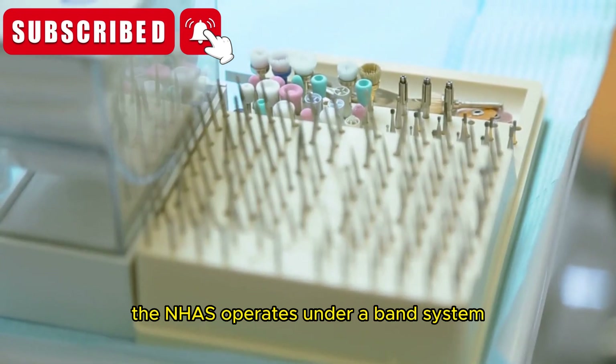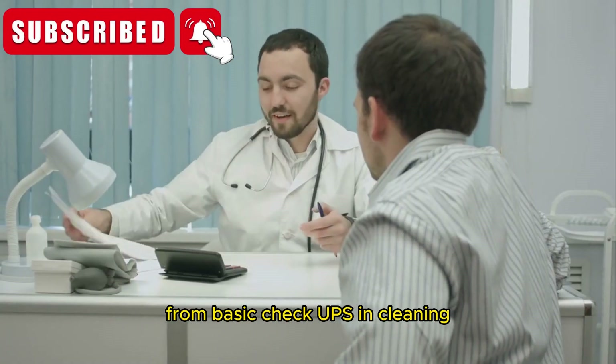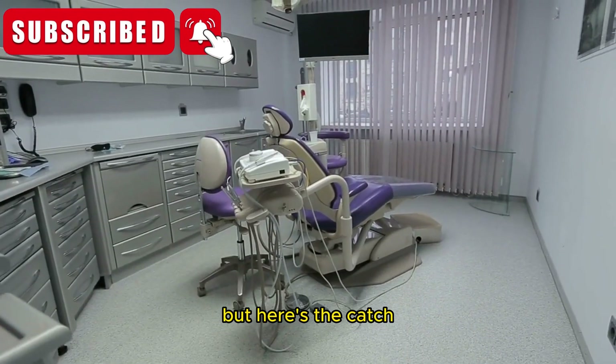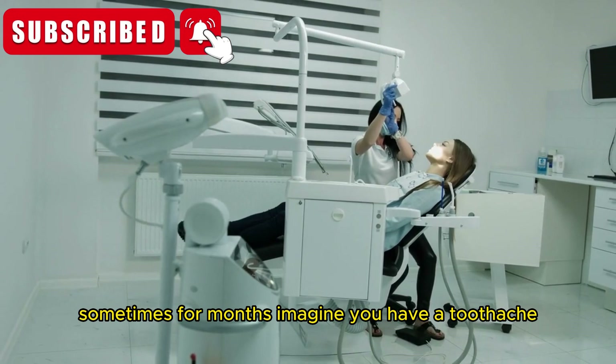The NHS operates under a band system — three pricing bands to be exact. Each band covers different treatments, from basic checkups and cleaning to fillings, extractions, and more complex procedures. Sounds straightforward, right? But here's the catch: availability is scarce. With rising demand and limited funding, many people find themselves on long waiting lists, sometimes for months.